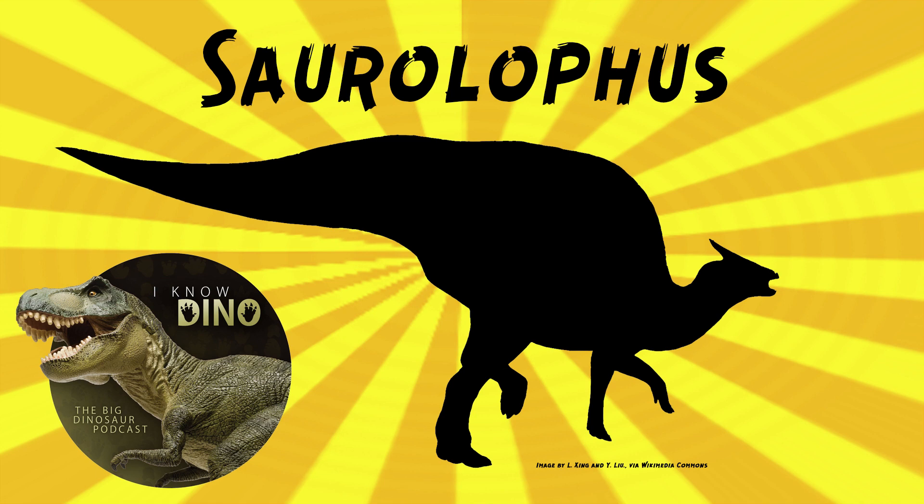You could make the argument it's a Parasaurolophus and the crest just hasn't grown that much yet, but given the way it is shaped, the conclusion is Saurolophus.